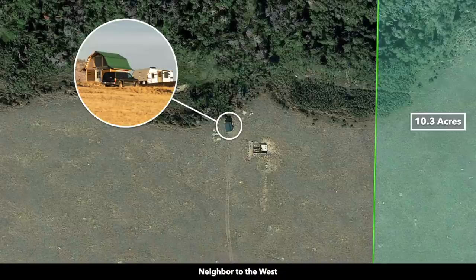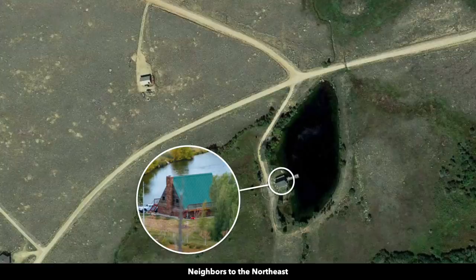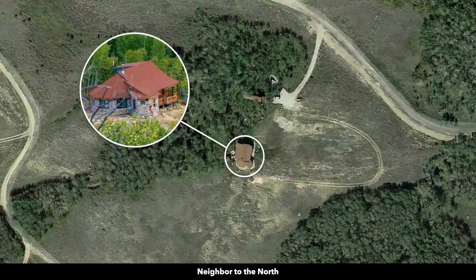Here are satellite images of those nearby developed properties. You can use the property recreationally, seasonally, or live there full-time. You can stay temporarily in an RV, trailer, or fifth wheel. The only requirement is that you have a sanitation system in place to hook up to, which would most likely be a septic system.